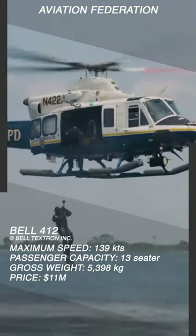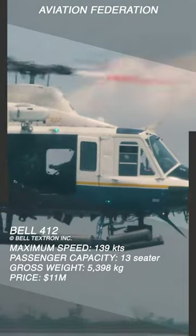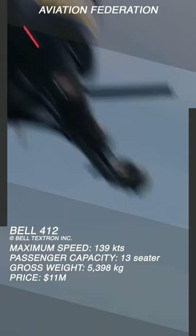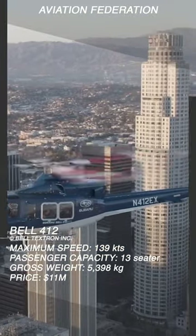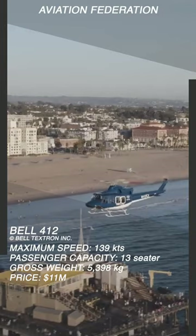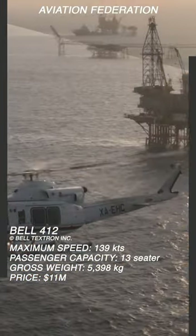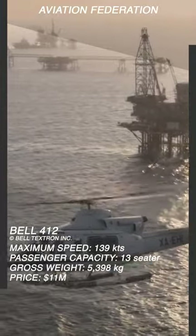It can carry up to 13 passengers and a maximum external load of over 3 tons. It can fly at a maximum speed of 140 knots or 260 kilometers per hour and has a range of 529 nautical miles, nearing almost 1,000 kilometers.